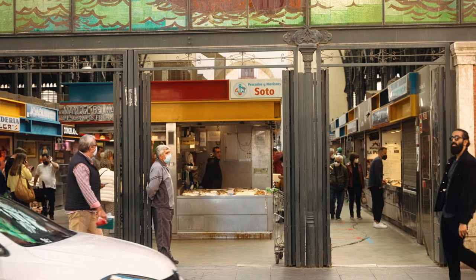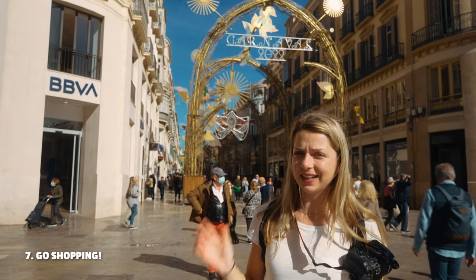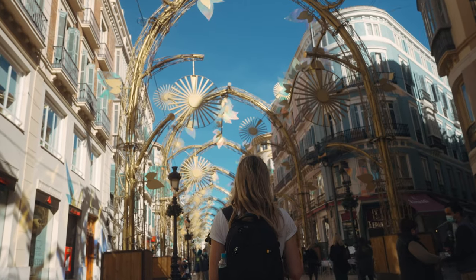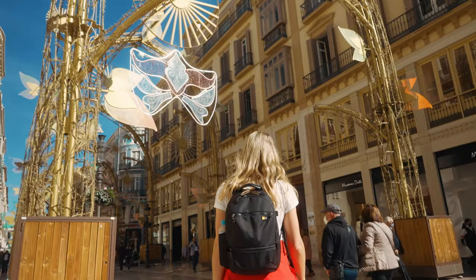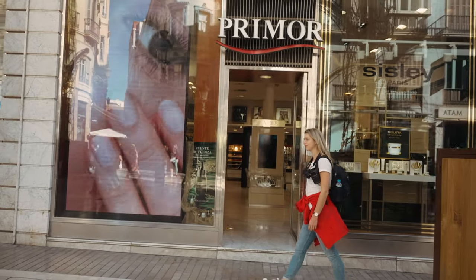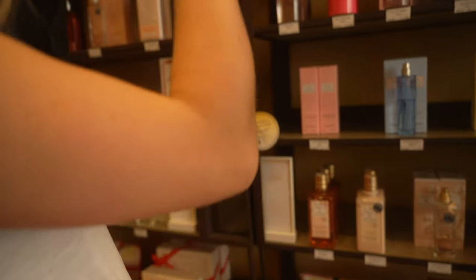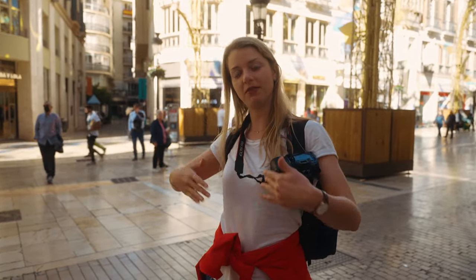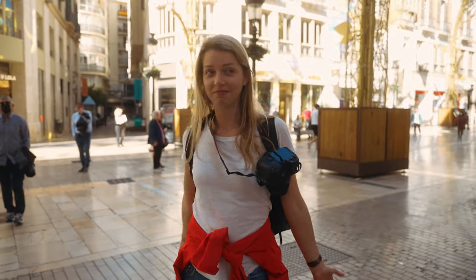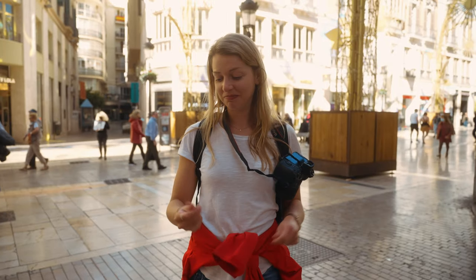After discovering the 127-year-old market, we wanted to discover the modern side of the city. We headed to the famous shopping street of Malaga — Calle Larios. For shopping, Malaga is the destination. Every shop you want to go to you can find here, and after shopping you go to the beach — it's the perfect combination. On the main street you also have all these side streets where you can find even more shops, so you can walk around here all day.